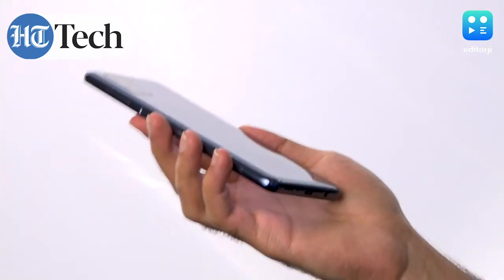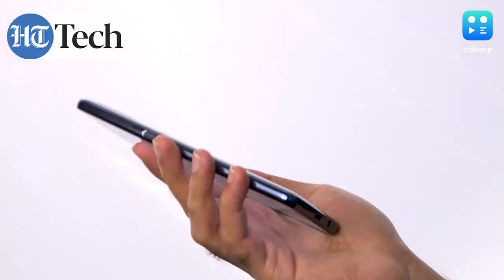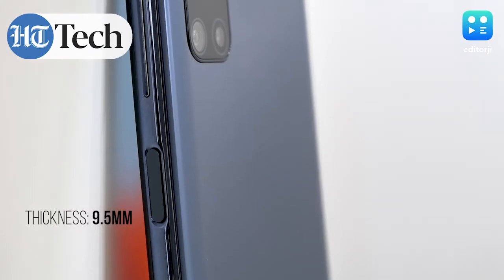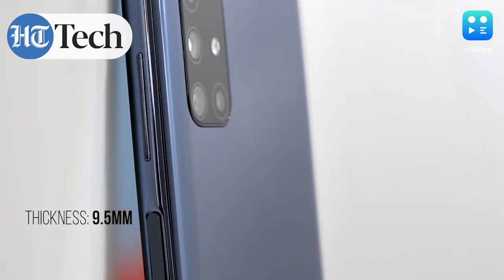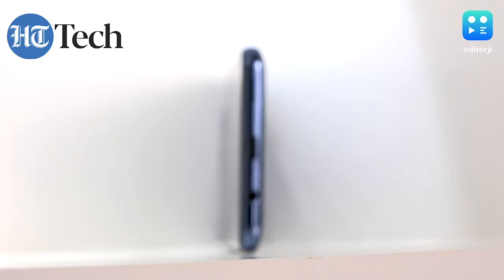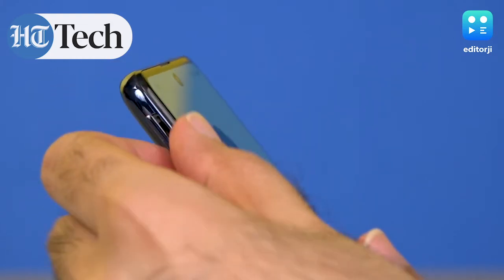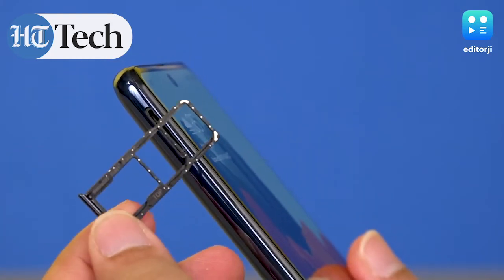This is a very big phone and because of the 7000mAh battery it's also heavy, but the weight is very well distributed. It's not a struggle to use — you still need two hands, but the ergonomics and weight distribution are well done. It's also quite thick at 9.5mm. You're still getting a headphone jack, a USB-C port, a loudspeaker at the bottom, and a dual SIM slot.